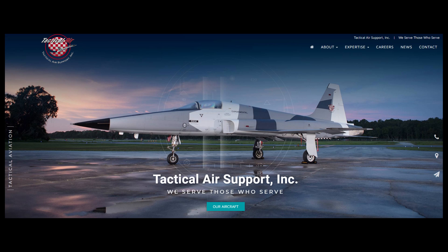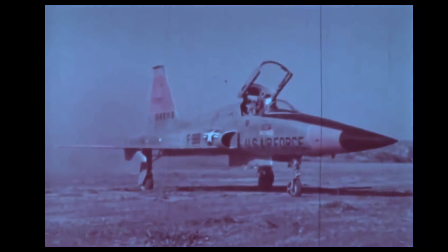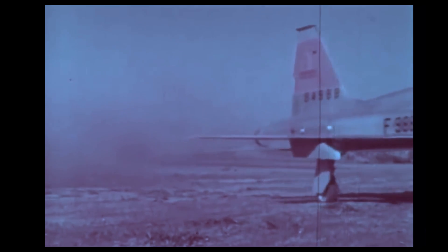To learn more about Tactical Air Support, please visit their website at TacticalAirSupport.com. I'll leave a link in the description below. So where did the F5 come from? What were the factors that led to its development? Let's take a quick look at the history of this venerable fighter.